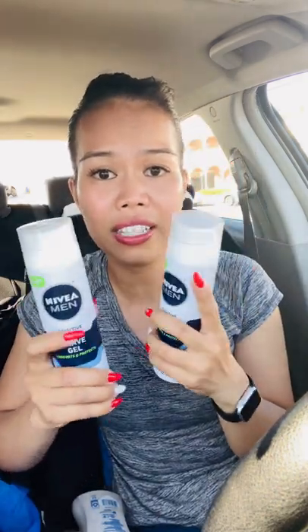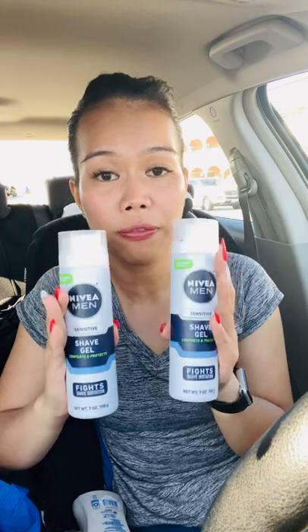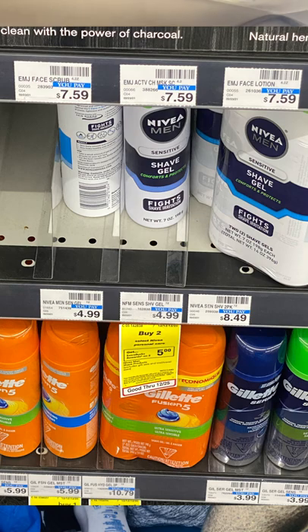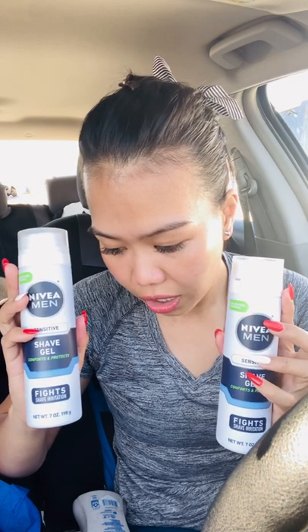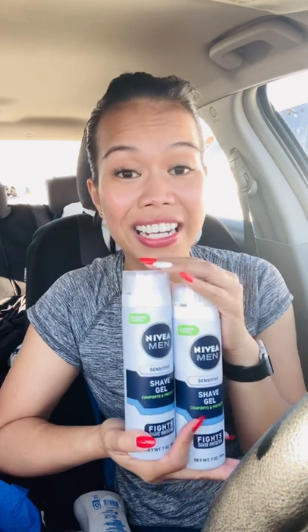The next deal is the Nivea product — buy two and I believe you get $5 in Extra Bucks. The lotion is included in this deal, but I didn't have a lotion coupon. The only CRT I had was for shaving. These are $4.99 each, so both are $9.98. I had a CRT of $2 off eight Nivea men's skincare, so I basically paid $7.98 after the $2 off, and then I received $5 in Extra Bucks.